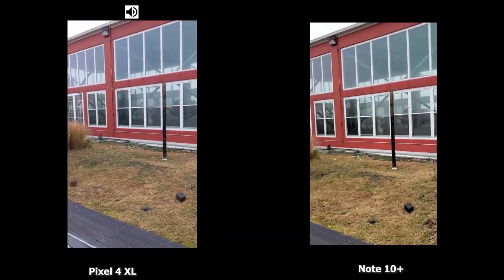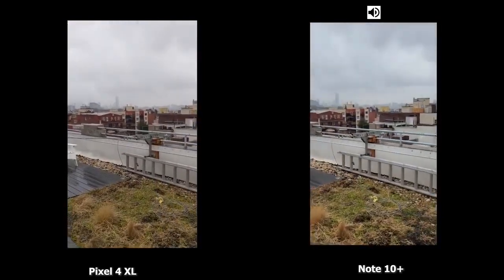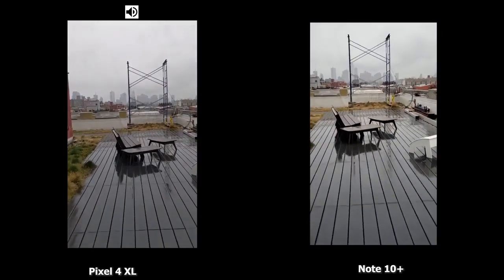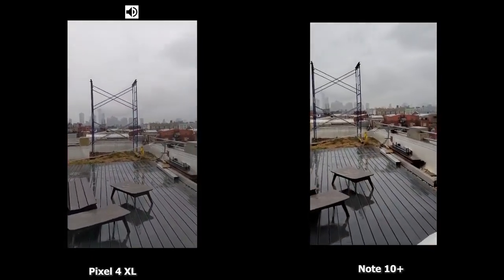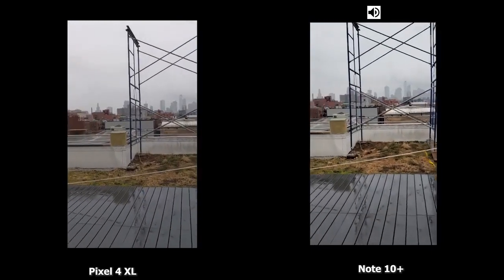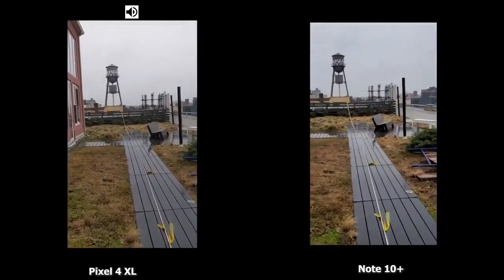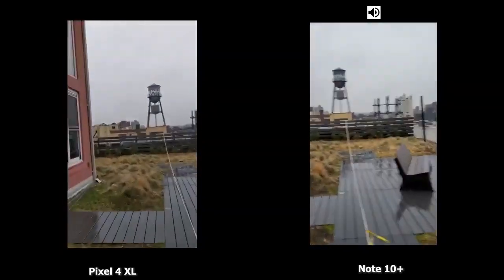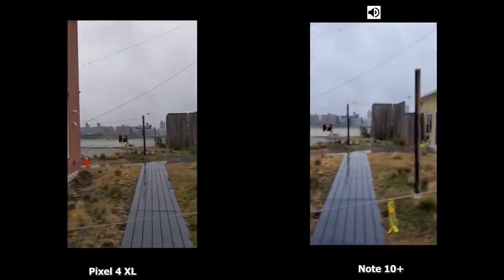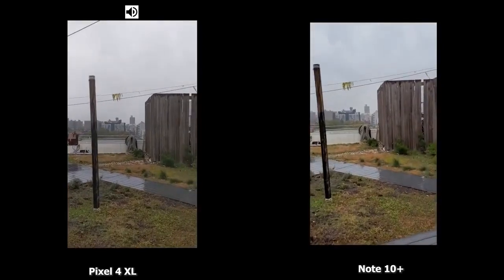For video, we're recording at 4K 30 because the Pixel does not record at 4K 60. Google's answer is that they wanted to make 30 frames per second better. I'll do a light jog — it's a little slippery and wet — just to see stabilization. Samsung does have an action mode, so they might do better in that, and we'll see how it actually pans out.